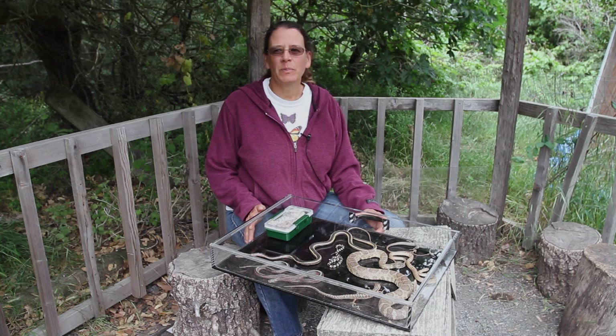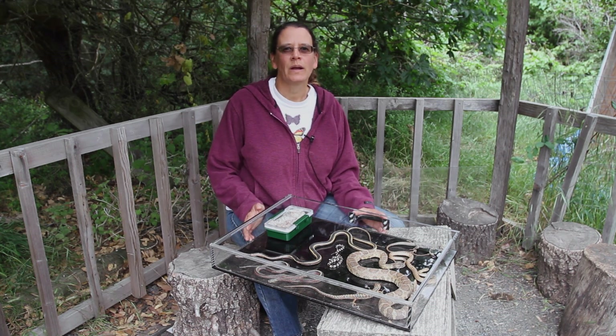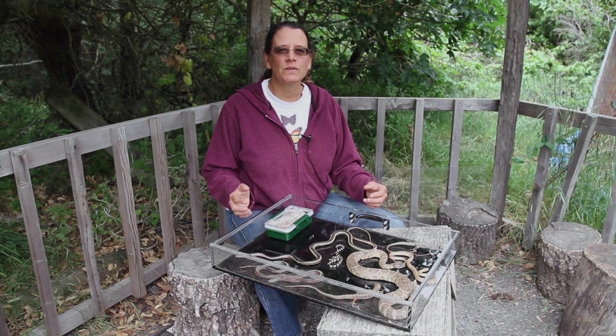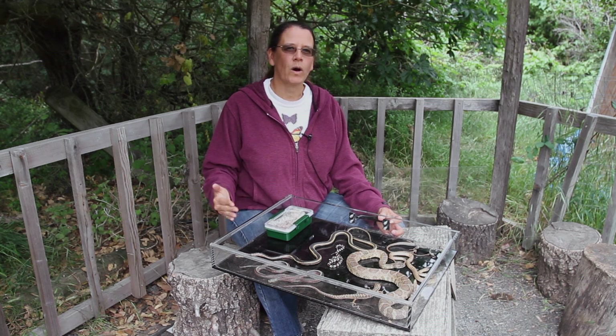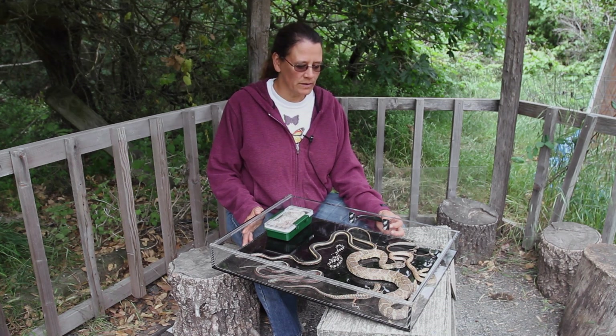I think the first thing people notice about snakes is the shape of the animal. I'm going to talk about three adaptations. An adaptation is something an animal has or uses to be able to get what it needs from its habitat — to find food, find water, or seek shelter in the place where it lives in the wilderness.